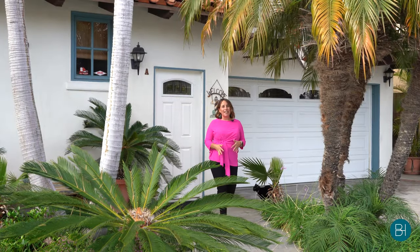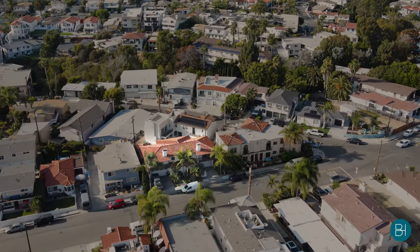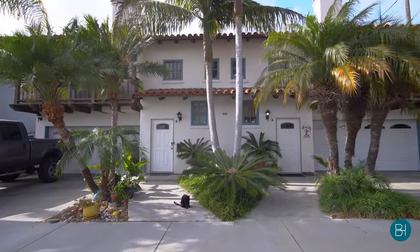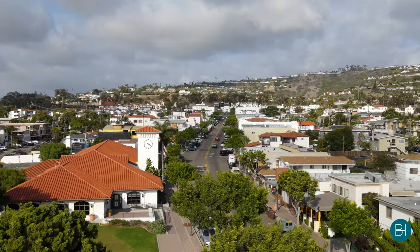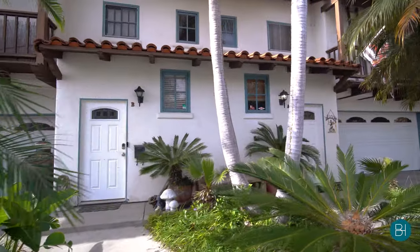Hi, Brie Hughes here to present you with an amazing opportunity in the heart of downtown San Clemente. Welcome to our newest listing, 310 West Avenida Palizada, a rare Spanish-style duplex just one block to the Pacific Ocean and our charming downtown. This property offers insane value and tremendous opportunity for buyers and investors alike.